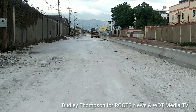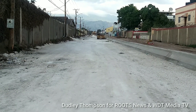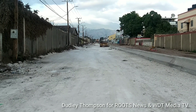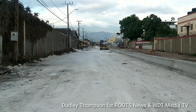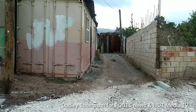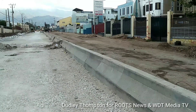Persons in the area are saying that when the road is completed, it will be hard for them to access buildings along Hagley Park Road. Let's take a look at what difficulties they say they will be experiencing — for example, persons who reside at 118 Hagley Park Road, if they're coming from Halfway Tree, coming down on the right side of the road.